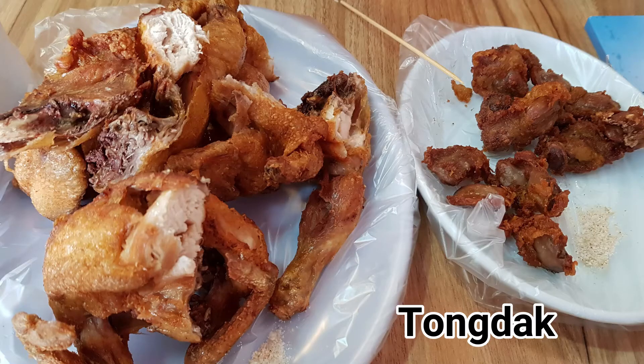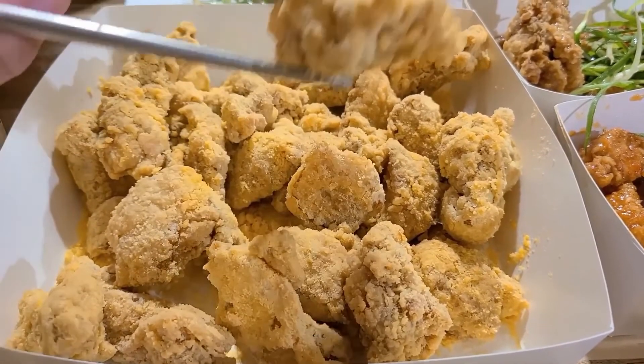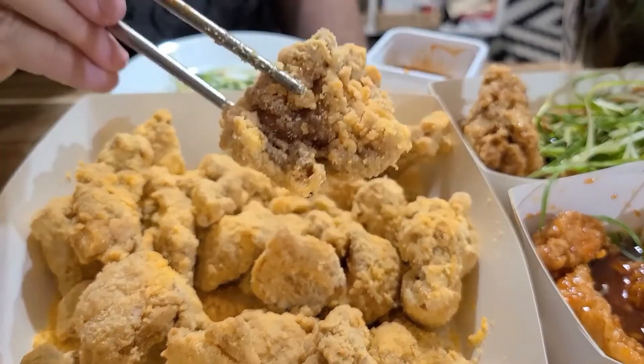My favorite franchise is Chicken Plus — it's a smaller one but they have really yummy chicken. They even have a crazy one with Pop Rocks on it! There are also other places that do the Korean stuff like tongdak — the traditional ones that aren't franchises. It depends on what kind of mood I'm in, whether I want a nice traditional chicken or a big box with lots of flavors.